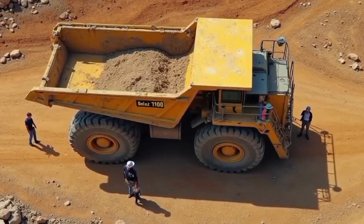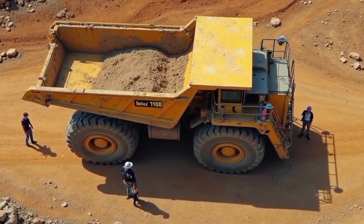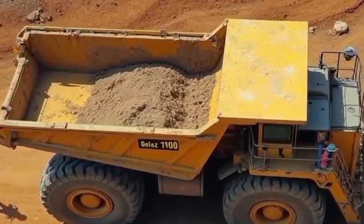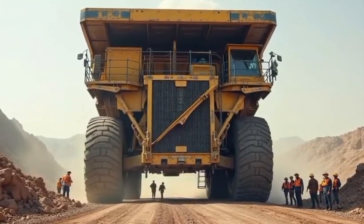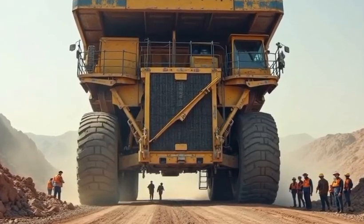Belaz continues to produce these giants in limited numbers, custom-built for the most demanding operations in the world. Every unit is a masterpiece of engineering — crafted not for show, but for hard, heavy, relentless work. From its Soviet roots to its global dominance today, the Belaz 757-10 represents the ultimate achievement in haul truck design.